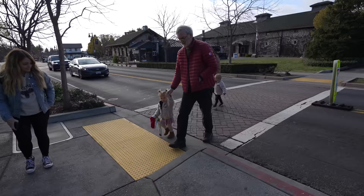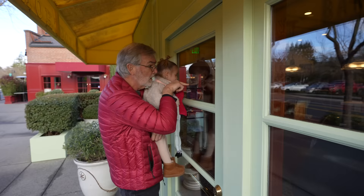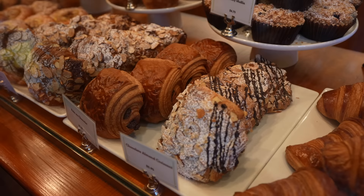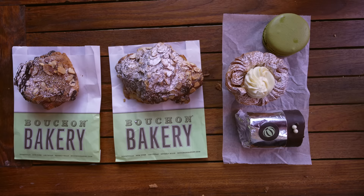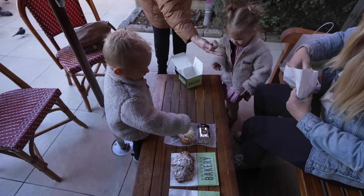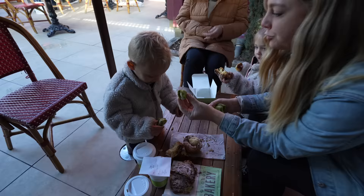After the kids woke up, it was off to Yountville to try Bouchon Bakery. This bakery is from famed chef Thomas Keller, and it has some of the best pastries you'll ever have. While the almond croissant and the macaroons are probably the most well-loved, we picked a few different things so that we could try them all.